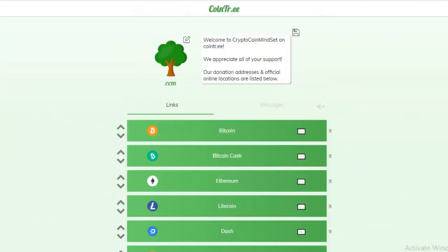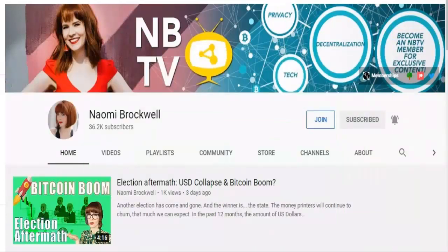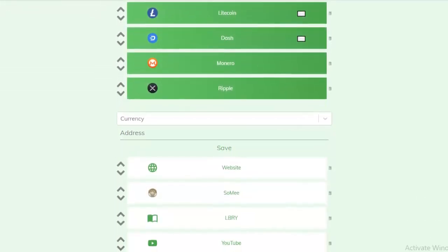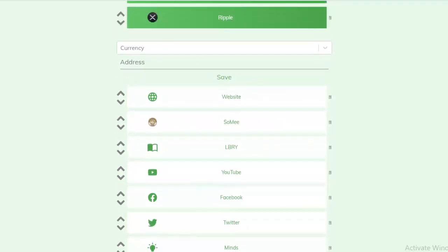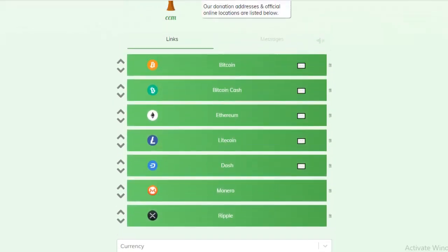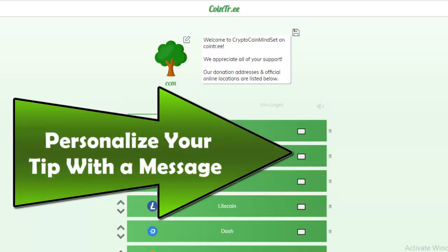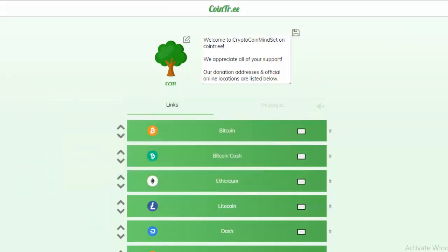If you want to know all of our official social media platform locations, head over to CoinTree. Special shout-out to Naomi Brockwell for creating this great platform that allows creators to list all their official locations. There are too many scammers out there these days, so now you know where to find the official Crypto Coin Mindset on every platform. She's also built in the ability to send us a tip if you appreciate what we're doing — head over to our CoinTree page and choose whatever asset you'd like to send. The link is in the description below. Thank you for stopping by — we hope to see you again soon. Have a great day and take care.